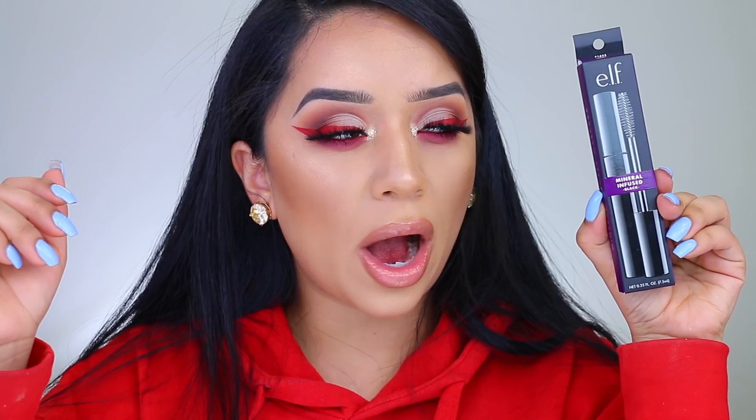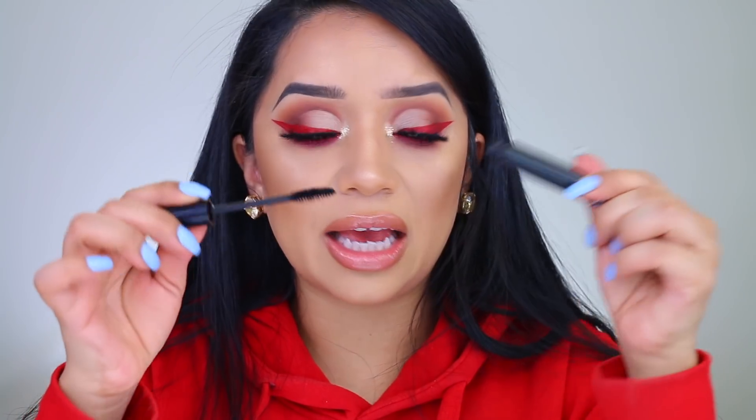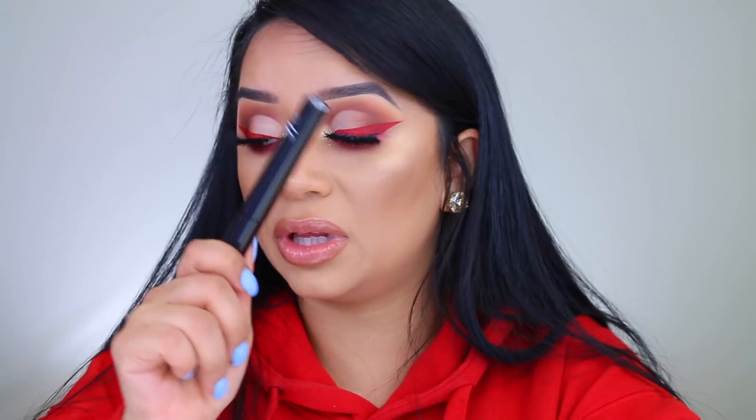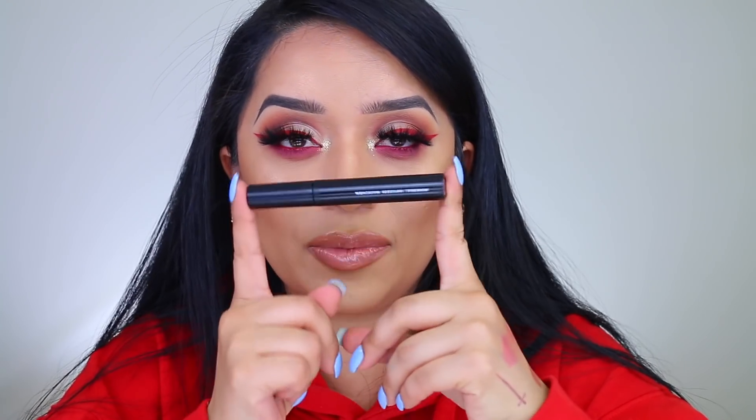Next up is the Mineral Infused Mascara. I'm not big on mascara since I always wear falsies — I only apply mascara to my lower lashes and I don't have the best lashes on the bottom. This one looks really intriguing and I can't wait to try it out. I love wands like these; I don't like those plastic wands. The natural fiber bristles I really, really like.